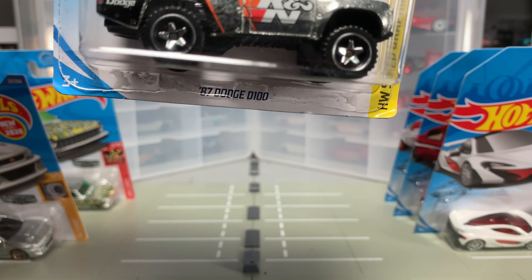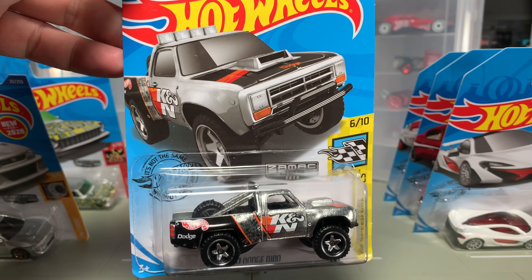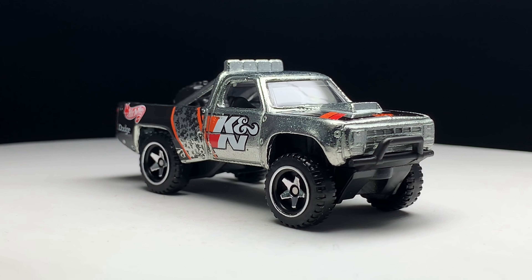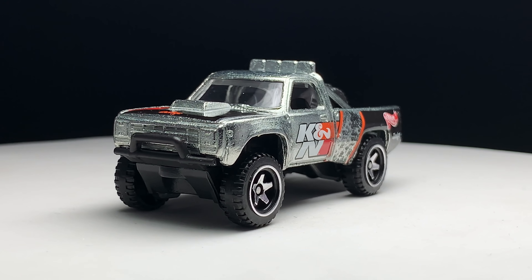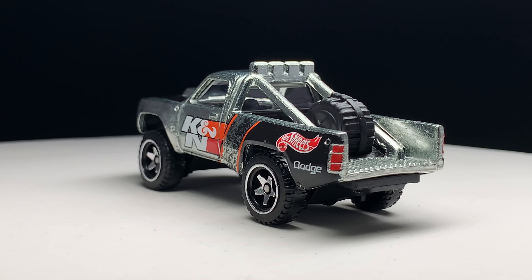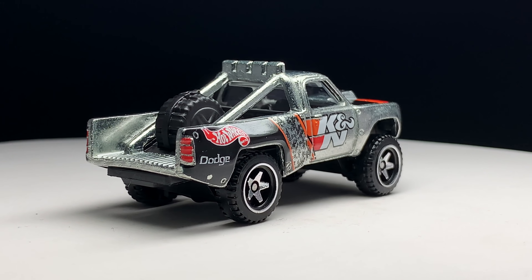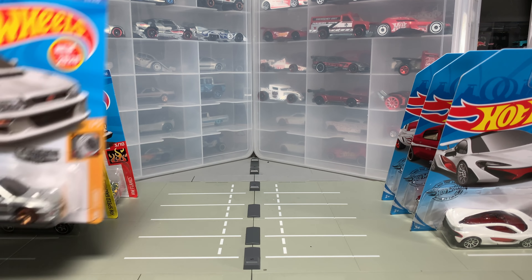Second Zamac: the 87 Dodge D100 — Brandon Vitusky's casting. One of his many, including the 55 Bel Air and the Big Air Bel Air. This one looks great in the K&N deco. I love that they put the vintage Hot Wheels logo on the back with the Mattel to the side. I love how it sits high in the front — that reverse rake on there. That's a very, very cool casting, and it looks amazing in Zamac. Every casting looks cool when it goes raw, and that applies to this one.